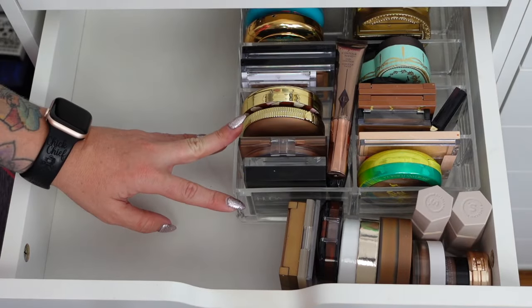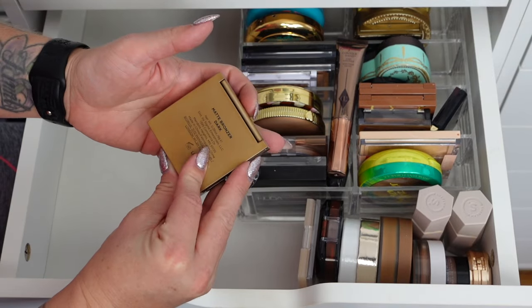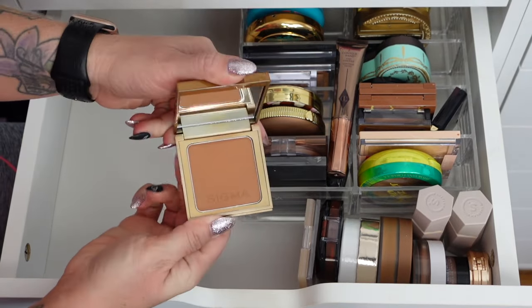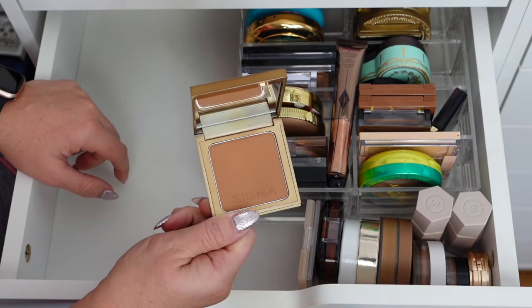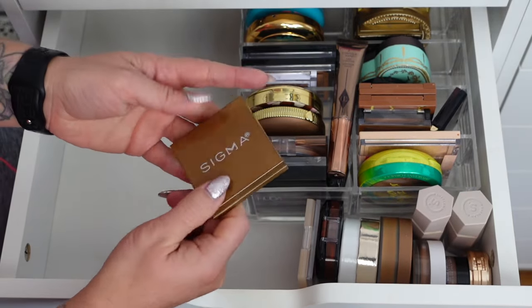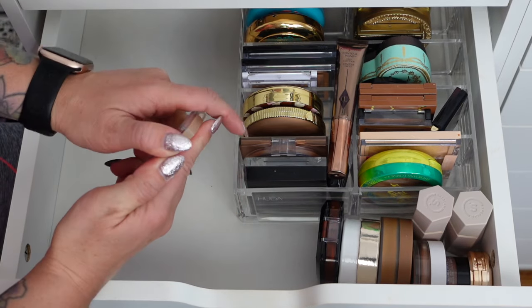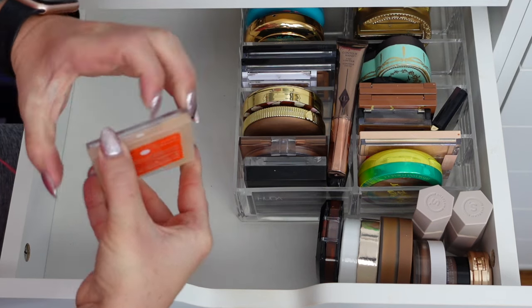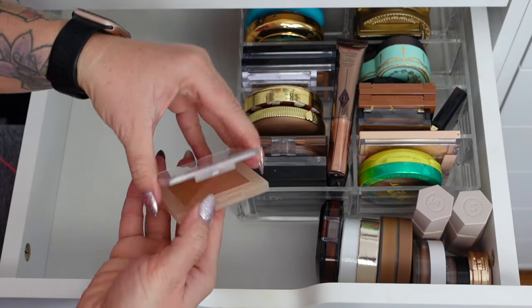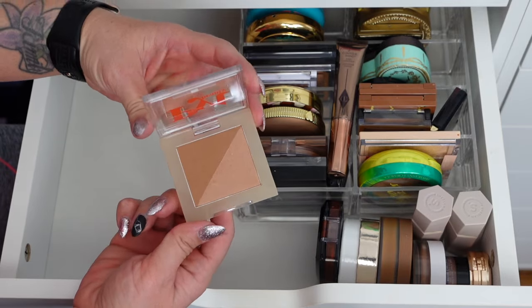Now into the organized section. This one is from Sigma — the matte bronzer in dark, though the dark looks like it's medium. It's really pretty, I love it on the skin. PYT Beauty — this is Faux Sun Bronzer in Bali. It's pretty but I don't remember loving it and it's not my favorite, so I think I'm going to get rid of this one.